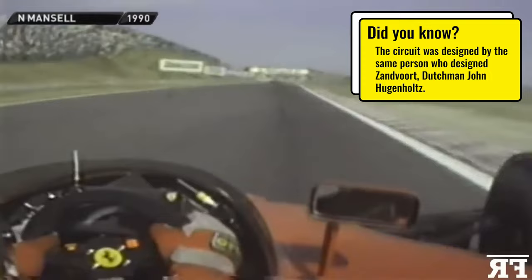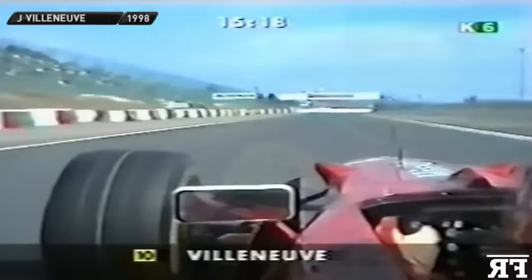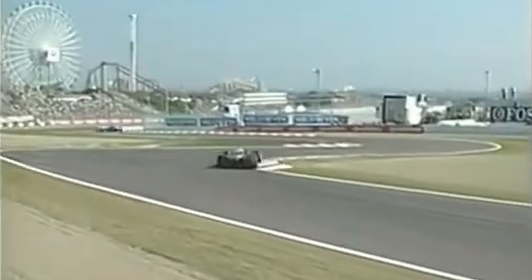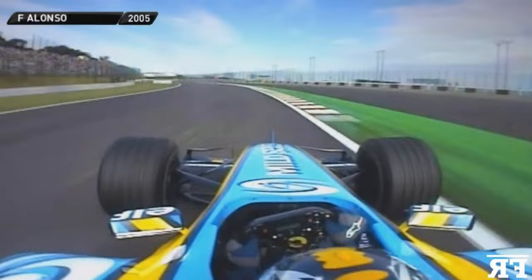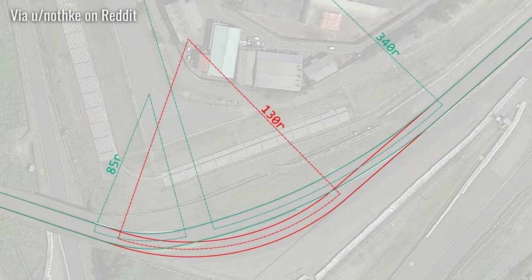The 130R corner was named after its 130-degree radius, making it one of the fastest corners in F1 with an average entry speed of 200 miles per hour. However, it underwent safety improvements after very heavy crashes — most notably Allan McNish's massive accident in the 2002 qualifying session. In 2003 it was modified to make it more of a two-part corner, so it's now more of a fast kink with an initial 85-degree radius going into a 340-degree radius for the second part of the turn.